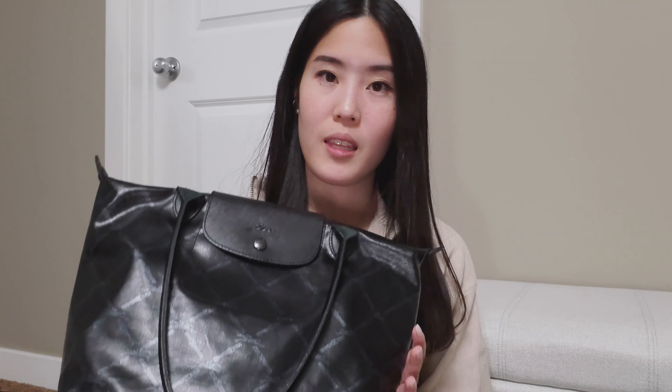Moving forward, I have this piece — one of my most used bags. This is a Longchamp Le Pliage Collection piece in the small shopping tote. I really like seeing what they come up with every season for the Le Pliage Collection line, and this one I thought was really nice — a little more unique. It's a coated canvas that goes really well with so many different outfits and is super easy to wear. I've used this a ton.